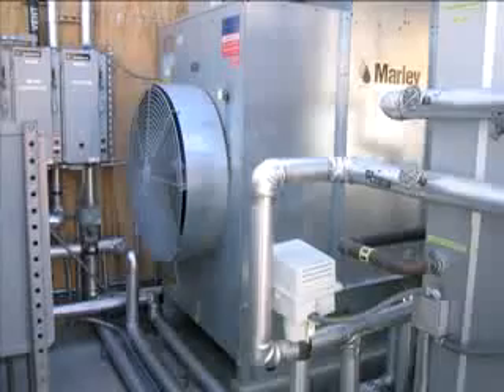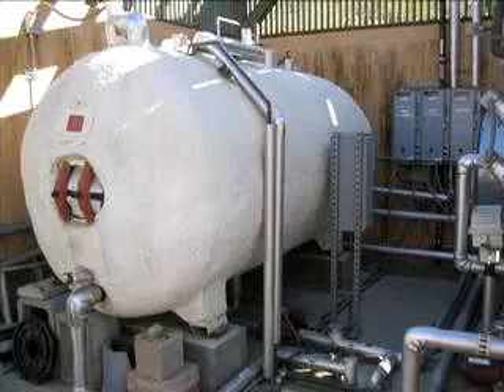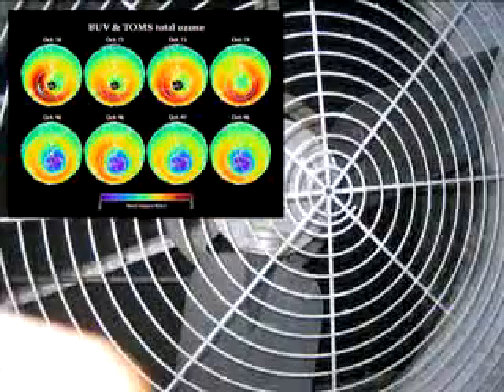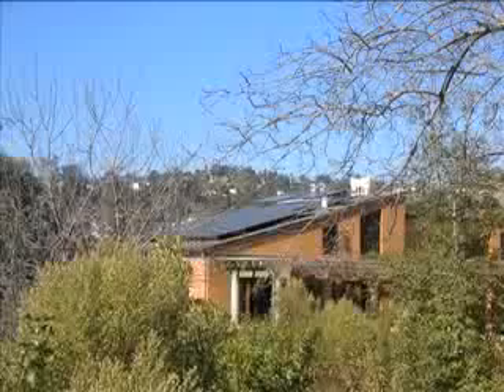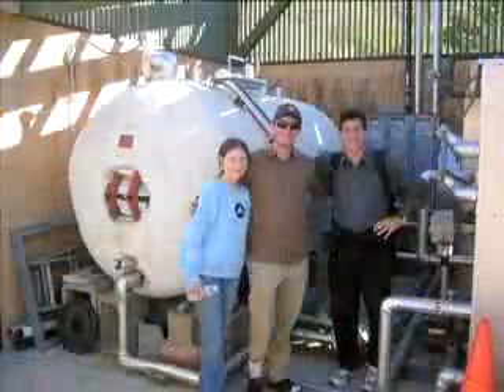Unlike conventional air conditioners that use ozone-destroying chlorofluorocarbons — the CFCs responsible for the Antarctic ozone hole now causing increasing skin cancers in South Africa and Australia — the solar adsorption chiller uses lithium bromide, a safe food additive. The small amount of power needed to blow the cool air it produces into your home is provided by a solar electric panel. Thus, this revolutionary air conditioning system uses the sun's light to defeat the sun's heat. The hotter it gets, the cooler you get.